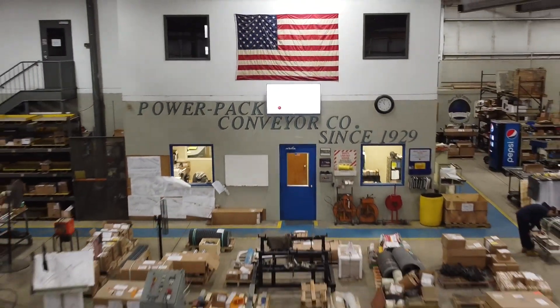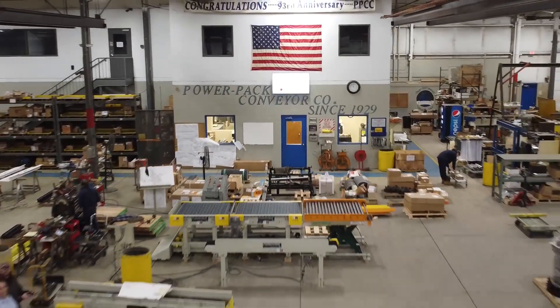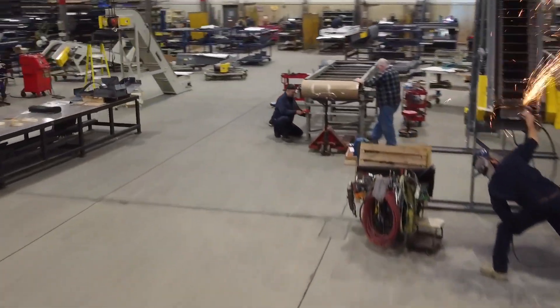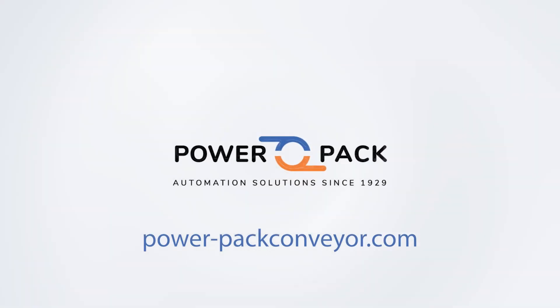When you choose PowerPack's trailer conveyor solutions, you choose a partner dedicated to your success. Contact our team of engineers today to discuss your unique delivery needs. Visit our website at powerpackconveyor.com for more information, request a quote, or contact our sales representatives to take the first step towards transforming your shipping and delivery processes.